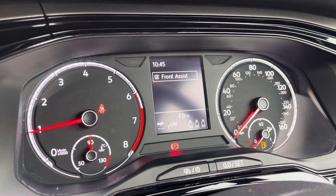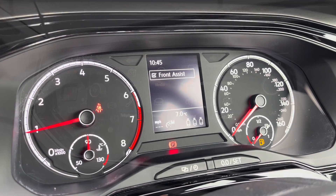Over to the left-hand side we have features like our speed limiter, which ensures that we stick to ever-changing speed limits with just the click of a button.